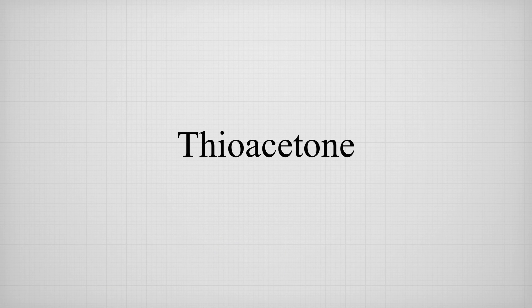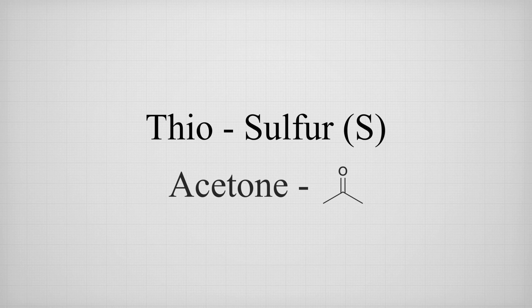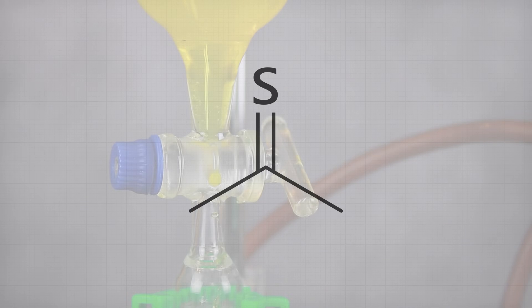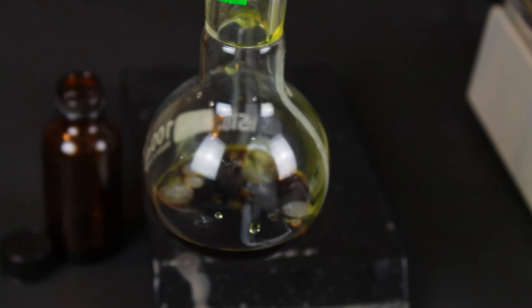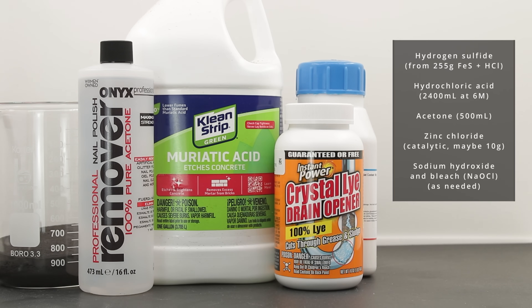To begin, let's go over what thioacetone actually is, which is kind of given away by its name. Thio means sulfur, and acetone is, well, acetone. So basically, it's acetone with its oxygen swapped for a sulfur. So how do we make it? I covered the process back in 2022, along with Nile Red six months later, but I'll go over it again since the larger scale forced me to make a few changes. The three main ingredients are hydrogen sulfide, hydrochloric acid, and acetone. Zinc chloride was also added as a catalyst, and we might as well count bleach and sodium hydroxide too, since they are kind of necessary to combat the smell.